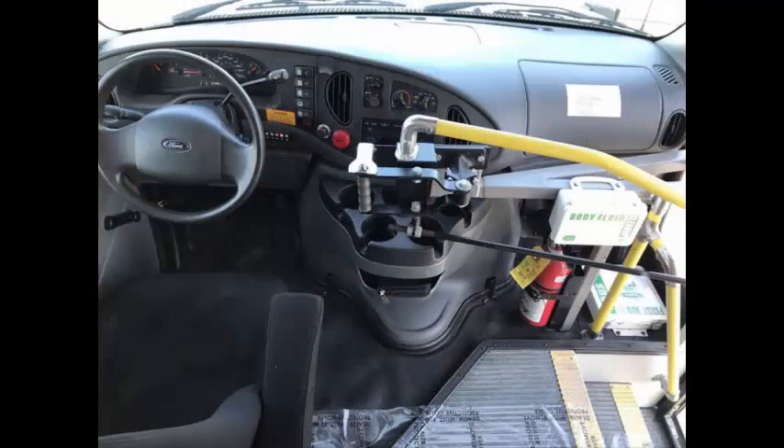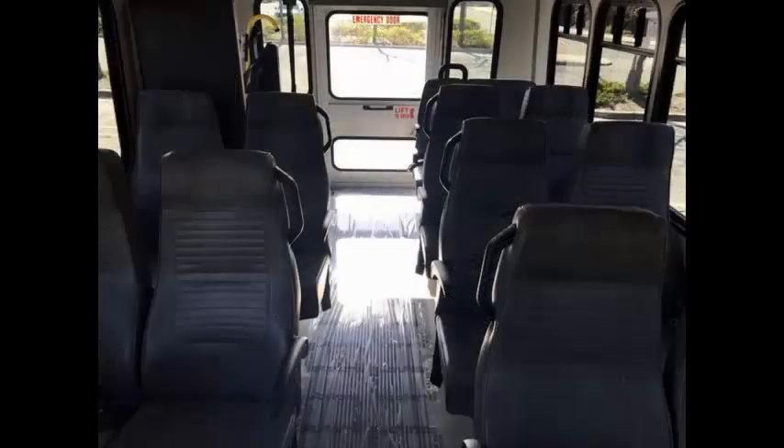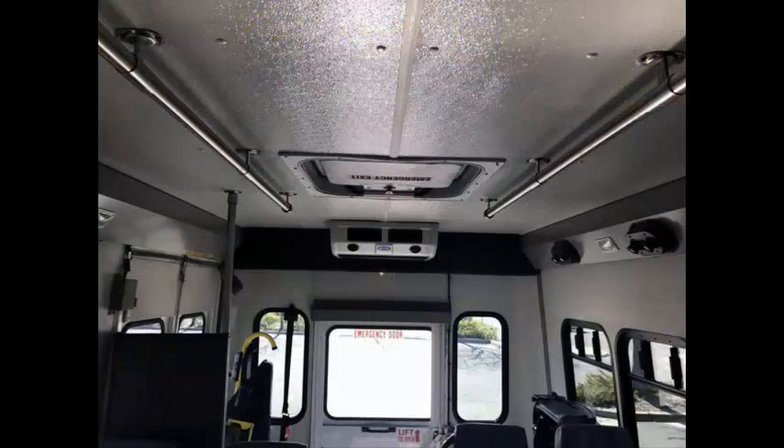The automatic transmission shifts smoothly and the drivetrain feels like new. Its seating arrangement is perfect for tours, charters, shuttle service, church, senior and adult daycare, shopping excursions, retirement homes, handicapped mobility, schools, and much more.